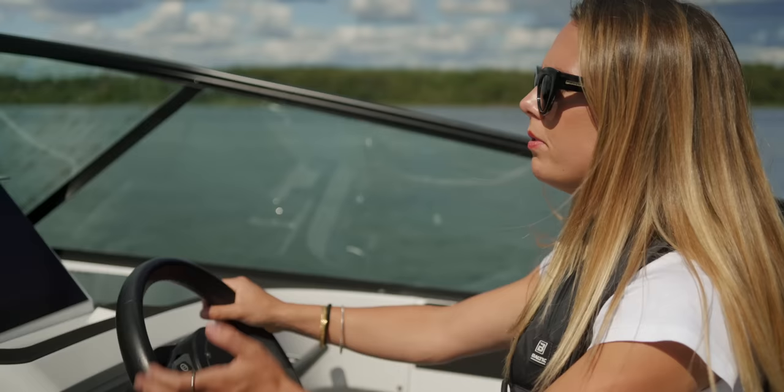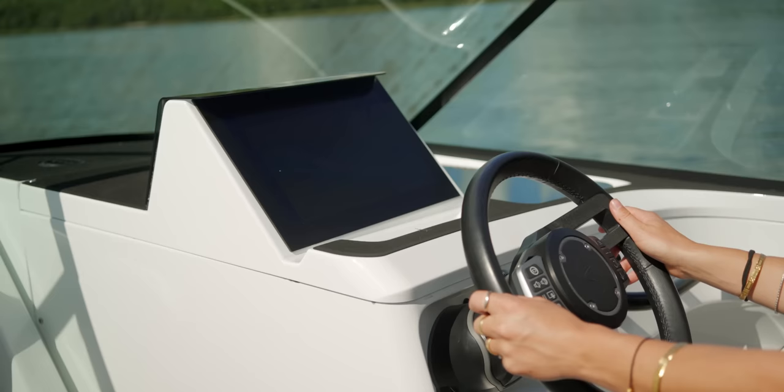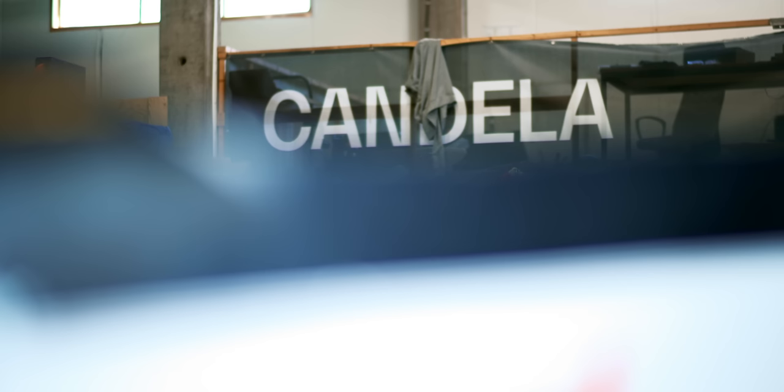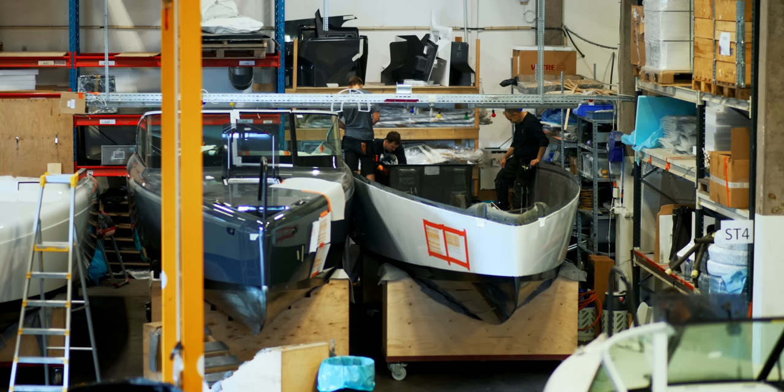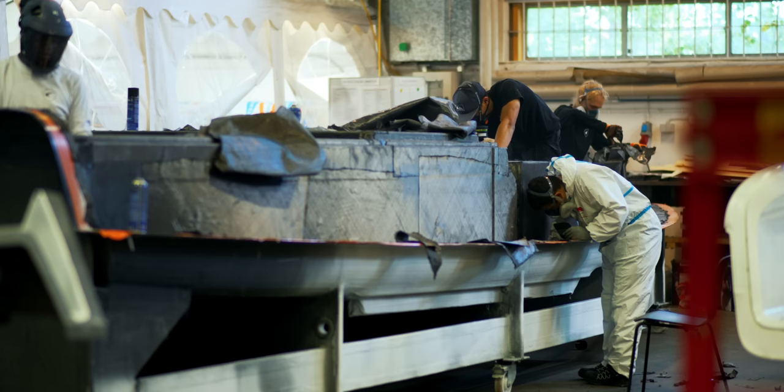There are other things that Candela have done incredibly well. All of the infotainment has been developed in-house, all of the materials have been developed in-house as well — it's incredibly vertically integrated. That really comes down to the fact that they haven't just got boat people involved in this team, but aeronautical engineers, automotive engineers, software engineers — a whole host of incredible minds coming together to build this astonishing piece of kit.